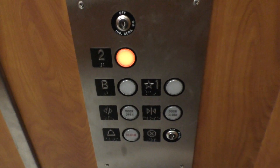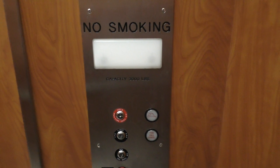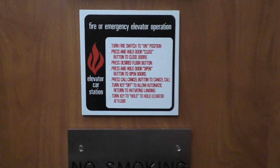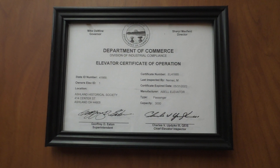So here's your fixtures. Here's the top half of your panel. And of course, here's your firefighter's operation and your higher state plate.